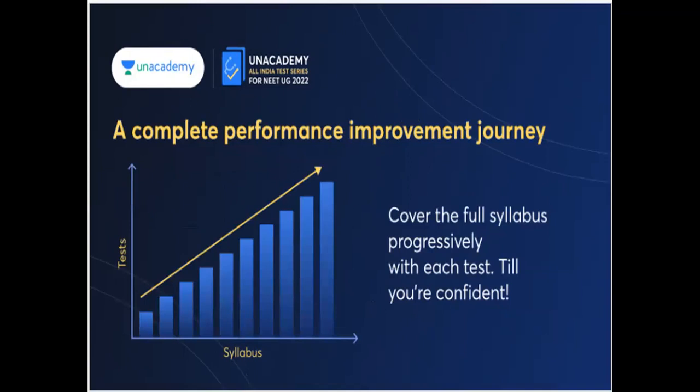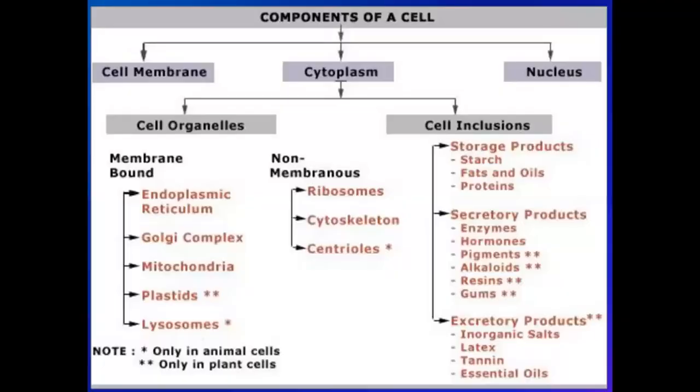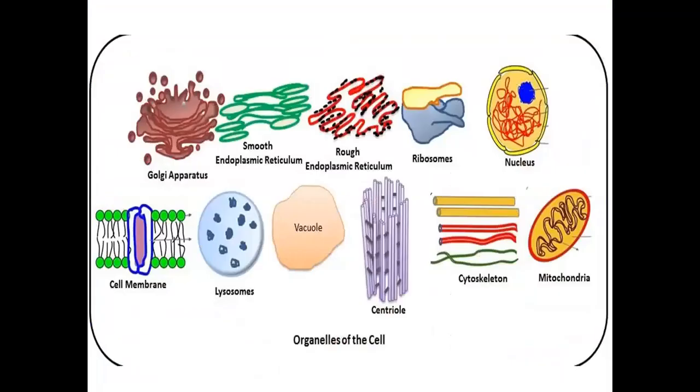You get a complete performance report, topic-wise analytics, competitive analysis, and high-quality video solutions for every test — along with a complete performance improvement journey shown as a graphical representation. There are many benefits to taking these tests.